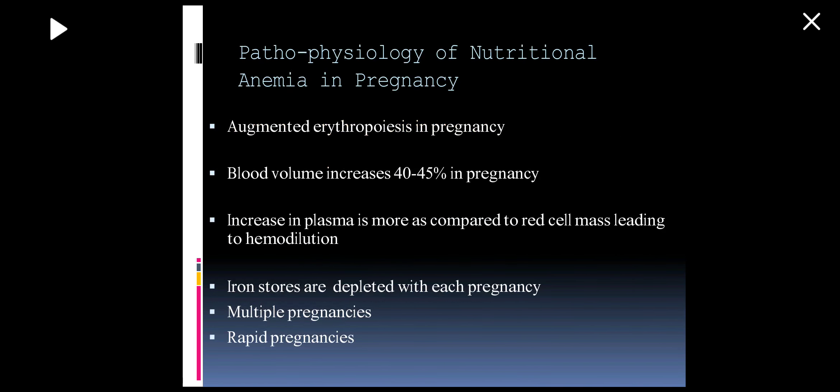Regarding the pathophysiology: in pregnancy, plasma volume is increased by 40 to 50 percent. Blood volume and RBC volume are also increased, but the blood volume is increased more than the RBC volume. So there is relative hemodilution, which leads to the physiological anemia of pregnancy. With each successive pregnancy, iron stores are depleted. So physiological anemia of pregnancy is due to hemodilution — plasma volume and RBC volume both increase, but plasma volume increases more.